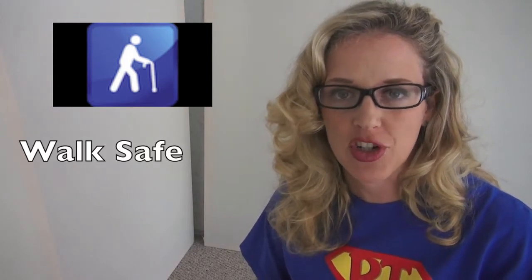Hey everybody, YouTubers, friends, fellow subscribers, thank you so much for the subscriptions and the support. I really appreciate it.